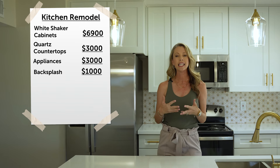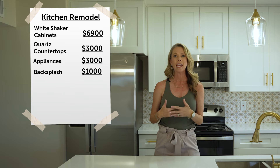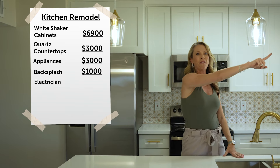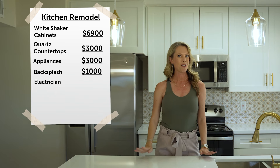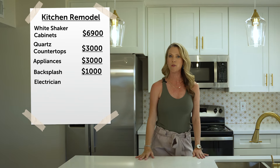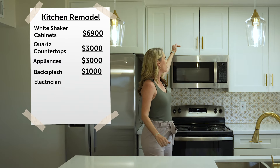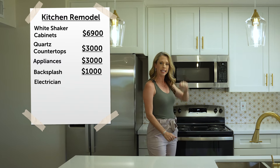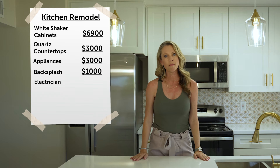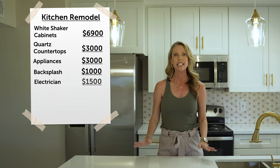To do this, not only did we need the people to install these things, we also had to hire an electrician. We have new lighting above the island to give it a pop, and we had to move some of the electrical when we raised the ceiling by removing the soffit so we could have the higher cabinets. Our electrician ended up costing approximately $1,500.